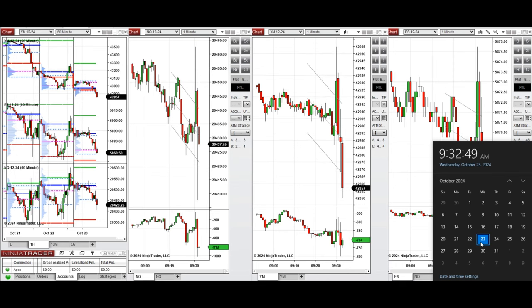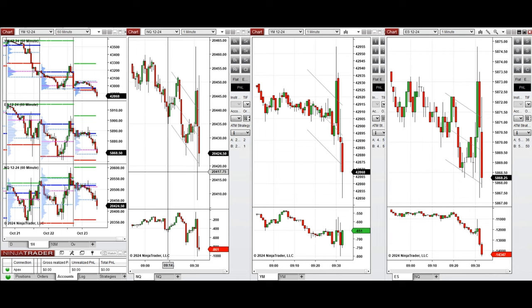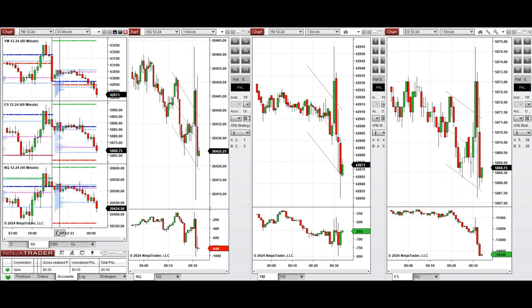Hello all traders. Today is Wednesday, 23rd of October 2024, and we're going to look at the trades that we're going to take on Nasdaq, Dow Jones, and S&P 500 if we see low risk opportunities.